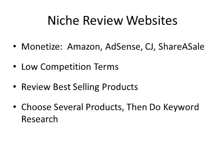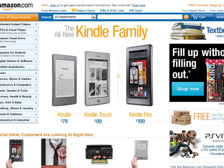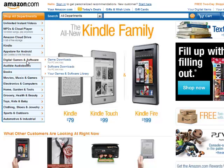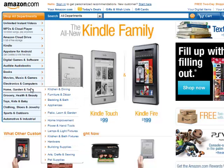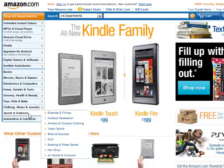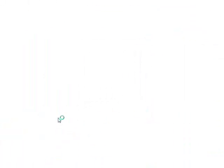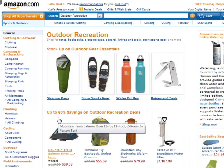Let me jump over to Amazon. To get started, we need to find some products to promote. Over here you have all their different categories — just simply pick something you're interested in or something random. I'm going to look at outdoor recreation.